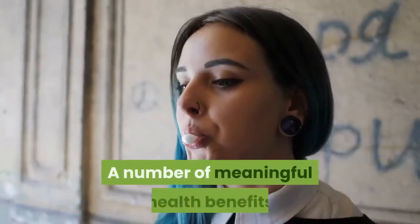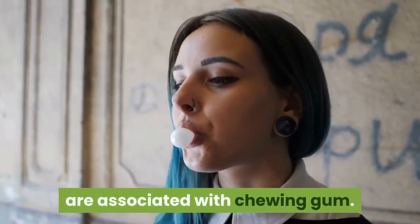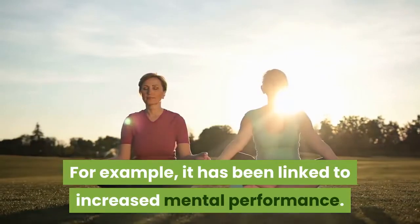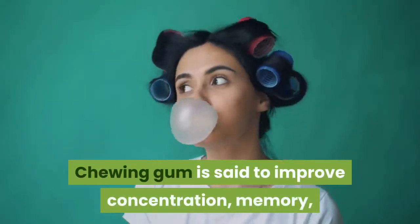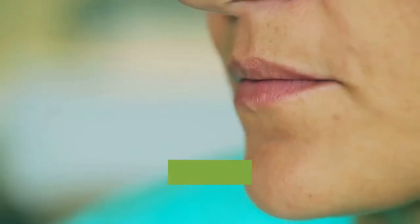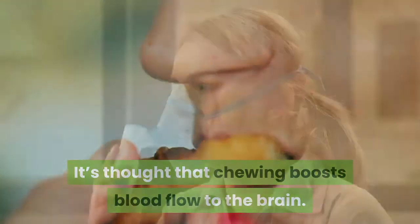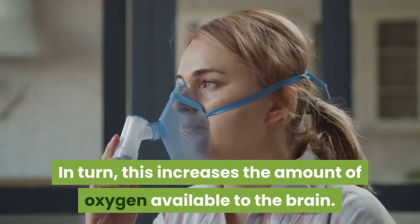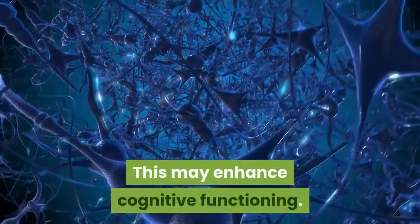A number of meaningful health benefits are associated with chewing gum. For example, it has been linked to increased mental performance. Chewing gum is said to improve concentration, memory, and reaction time. It's thought that chewing boosts blood flow to the brain, which in turn increases the amount of oxygen available to the brain. This may enhance cognitive functioning.